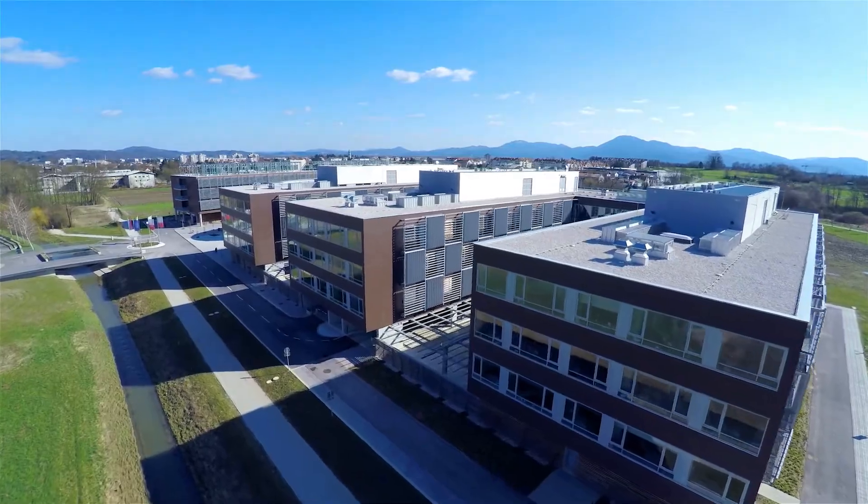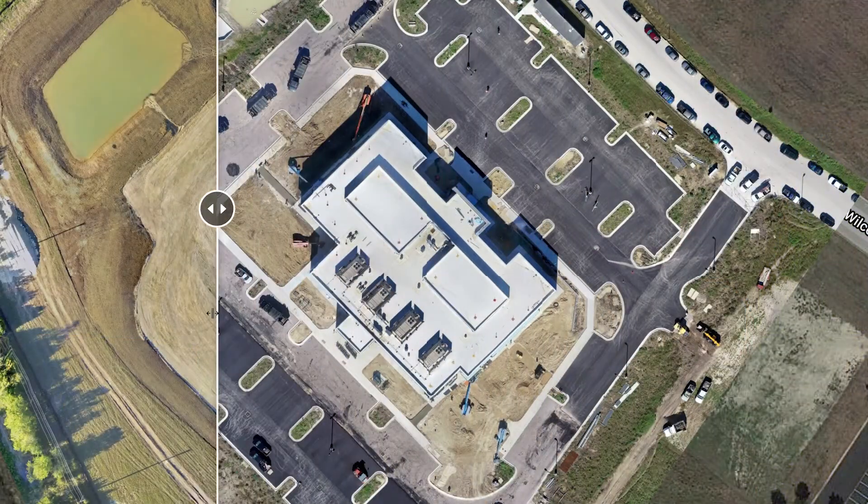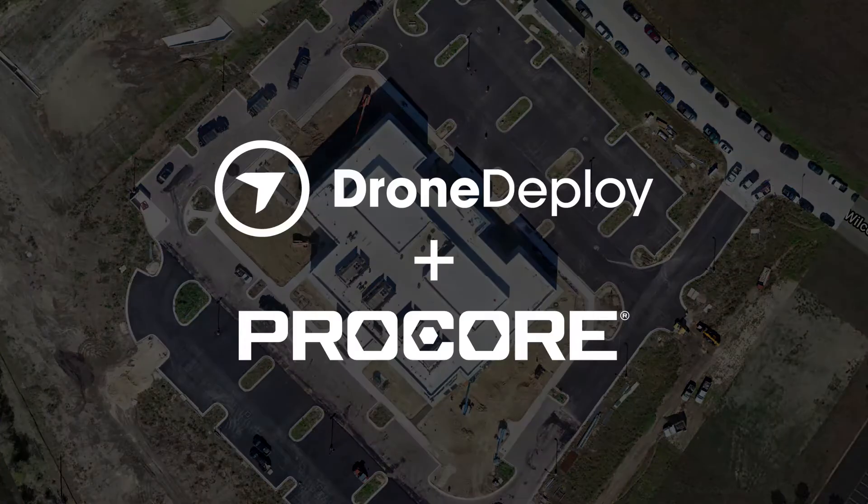Improve communication between teams, minimize rework, and speed up issue resolution by comparing site reality and design with DroneDeploy and Procore.